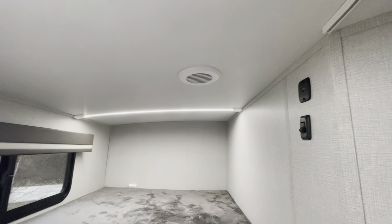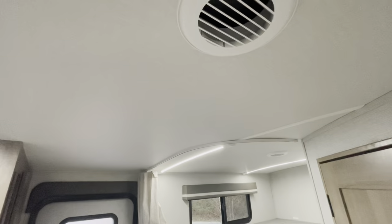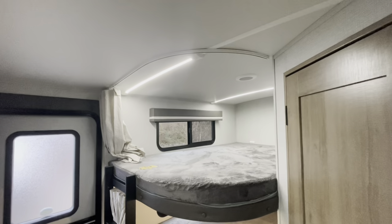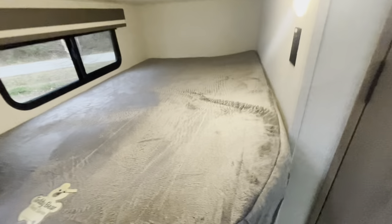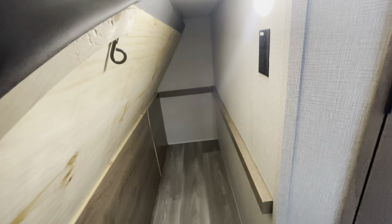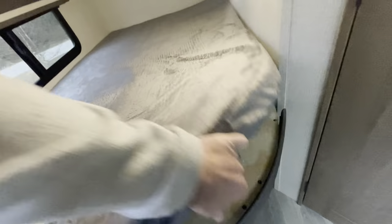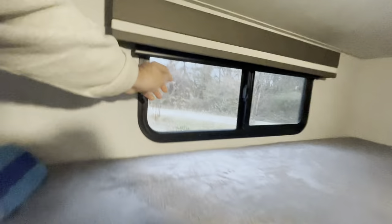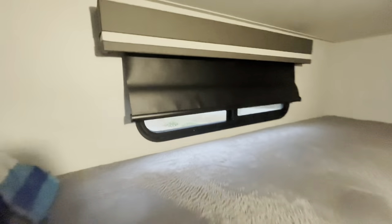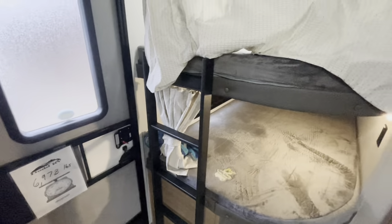There's a charging area and an AC duct. You won't believe how many campers have the AC duct stop before the bunk area — so here it's either going to cool you or you can direct it. Bottom bunk has a receptacle and light. The bottom bunk folds up and locks into place — you can put a dog crate in there. Storage and options. You can remove this mattress and put it up top if you want thicker mattresses. Each bunk has roller shades and its own curtain for privacy. Built-in ladder.